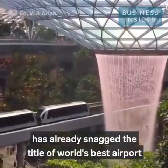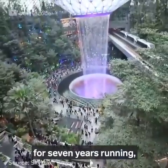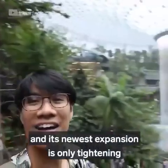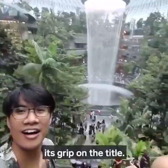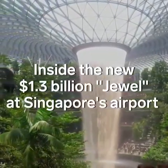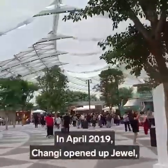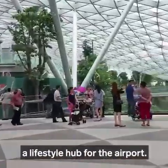Singapore's Changi Airport has already snagged the title of World's Best Airport for seven years running, and its newest expansion is only tightening its grip on the title. In April 2019, Changi opened up Jewel, a lifestyle hub for the airport.